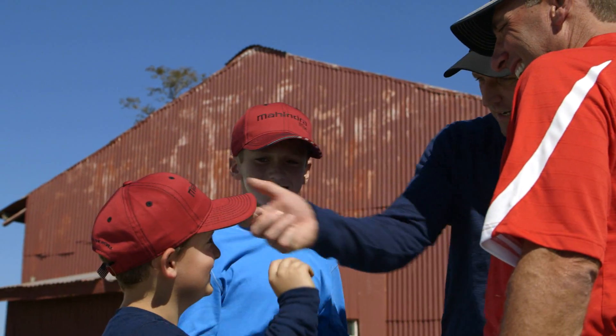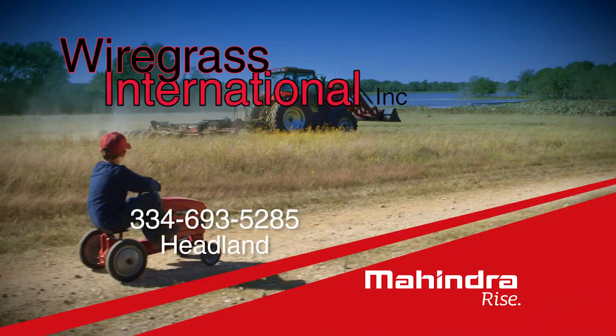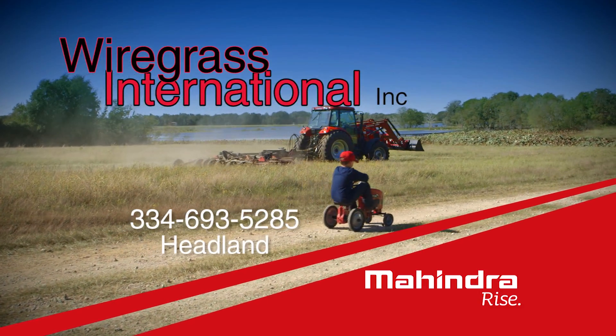Trust your land to the world's number one selling tractor for generations to come. See your local Mahindra dealer, Firegrass International Incorporated in Hittman.